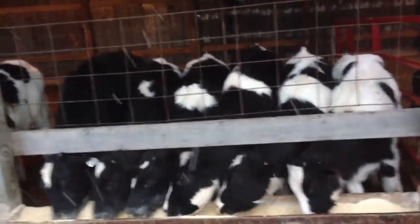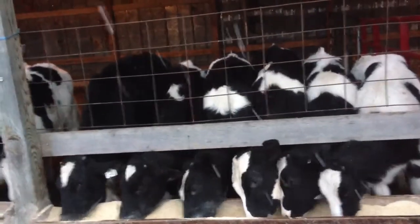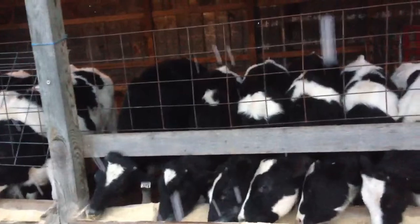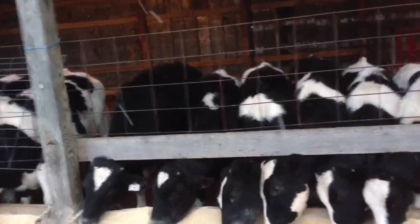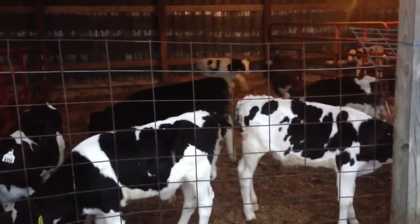They're really growing pretty good on this. They're a little over five months old. I'm really pushing these — this is probably the best I've done with these calves. They're bigger frame calves.